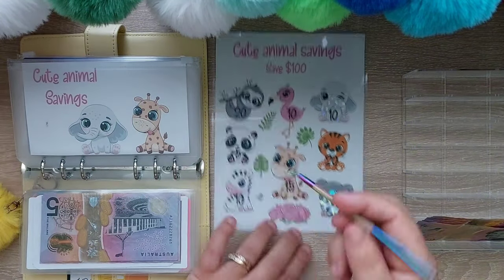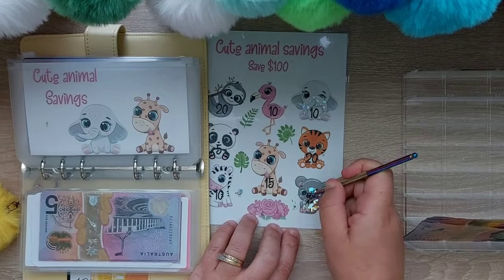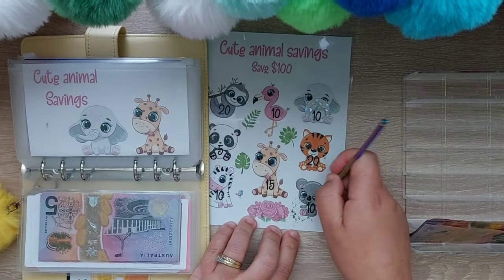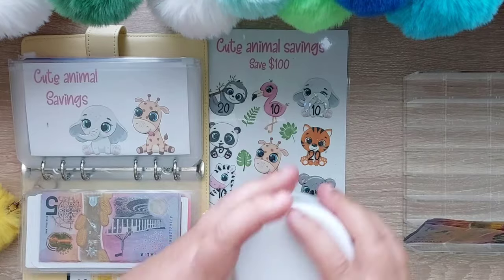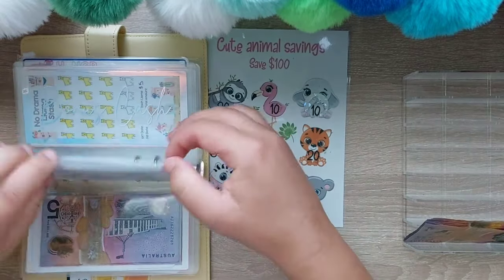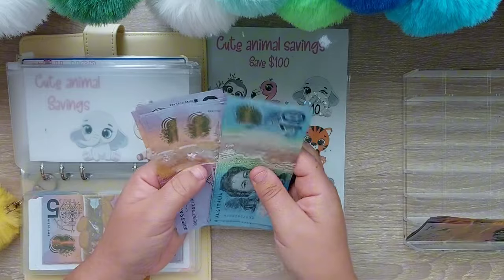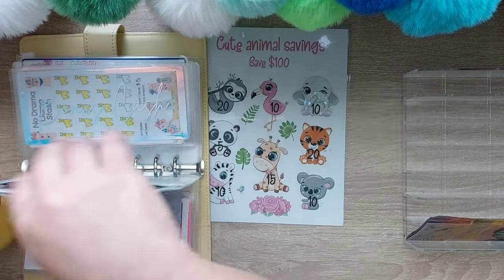Let's finish this challenge — my cute animal savings. Bacon and it's a $10. We have now completed my cute animal savings: $10, $20, $30, $40, $50, $60, $70, $80, $90, $100. That's challenge number two completed in this binder!